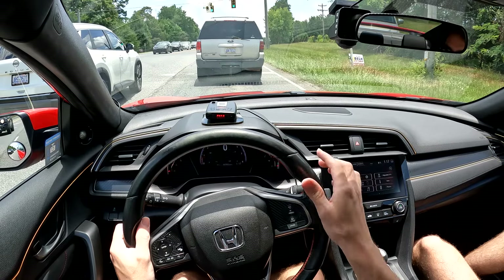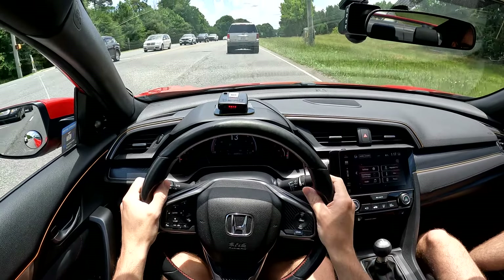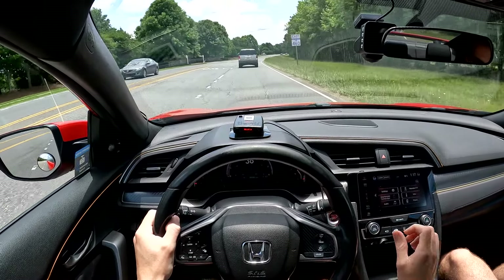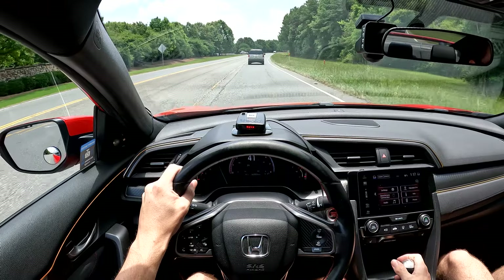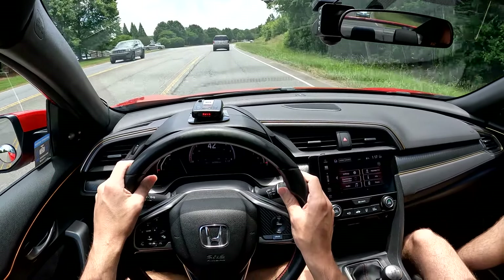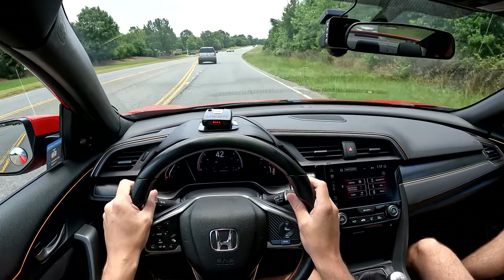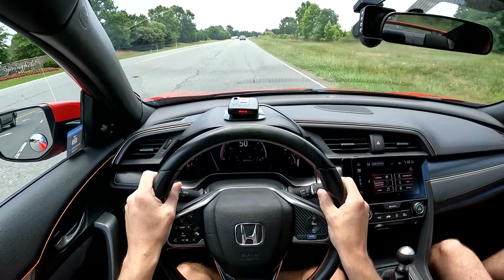There are cops everywhere today, which is one negative thing about being in a bright red car. But yeah, when you go to shift, the revs just kind of hold up high - it's different from a lot of other manual cars I've driven. That's probably my biggest complaint so far. Jack agrees - you can bang through gears going fast, but the rev hang does hold you back a little from having as much fun as the car could otherwise offer.